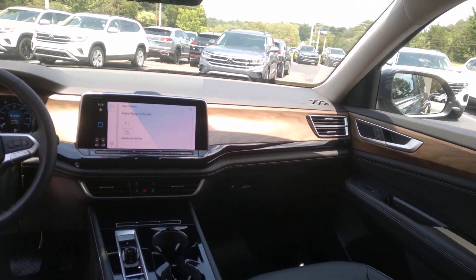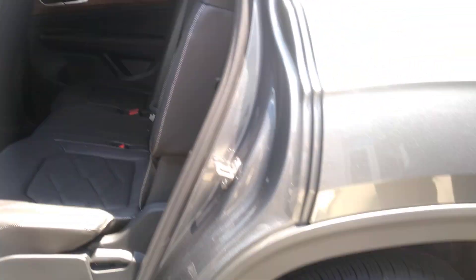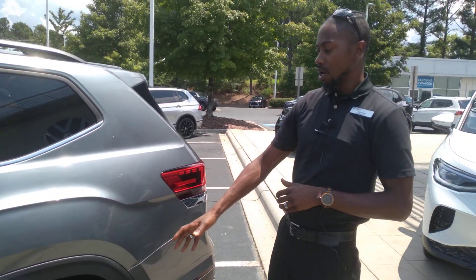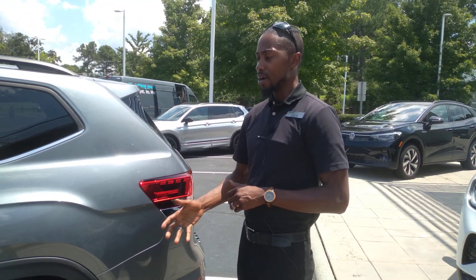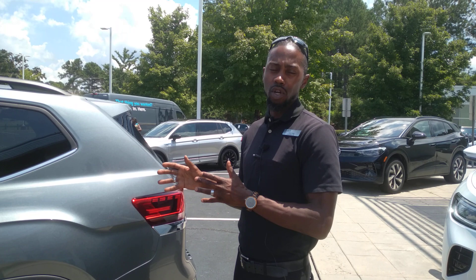Just all around a beautiful vehicle. It has nice wood grain features. This is the brand new 2024 for you. New design wheels, all-weather tires. Not sure how long these are going to last, but this is the hottest thing on the market.